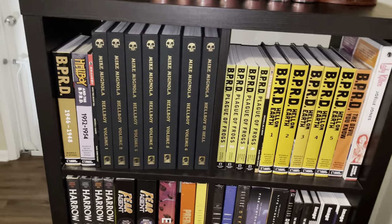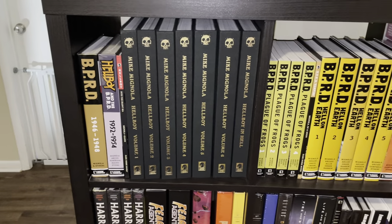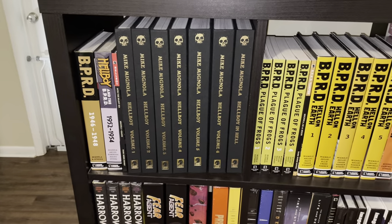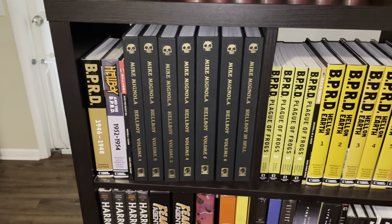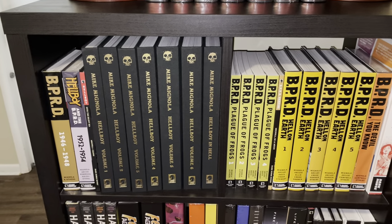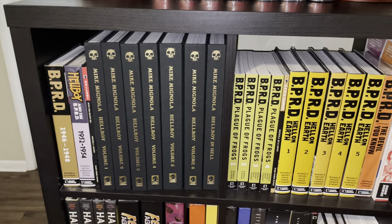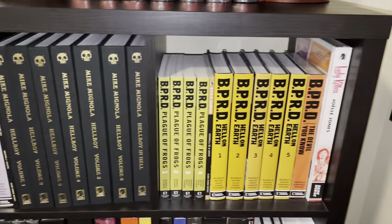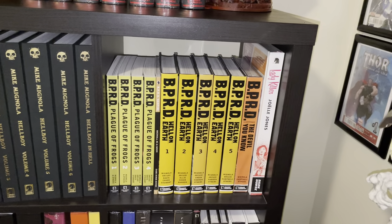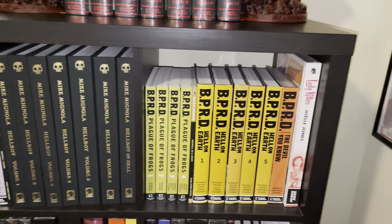This is still my indie shelf — my non-Marvel and DC stuff, because I do love a lot of other comics. I got all of the Hellboy BPRD universe there — 1946, 48, 52, 54. Not all of it, but I do have all of the main series and the BPRD main series. The library editions are beautiful: Plague of Frogs, Hell on Earth, Devil You Know. Lady Killer is the one non-Mike Mignola book on these two shelves.